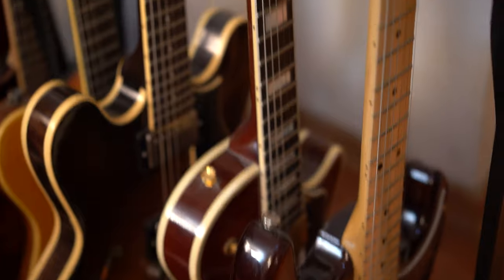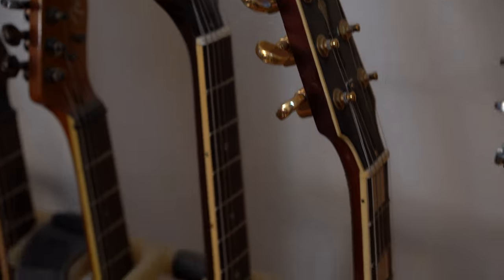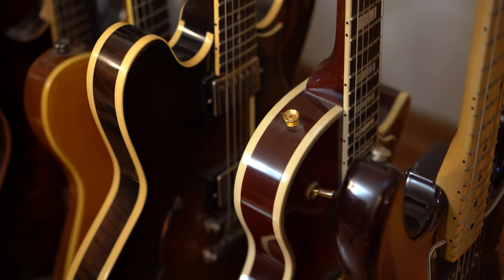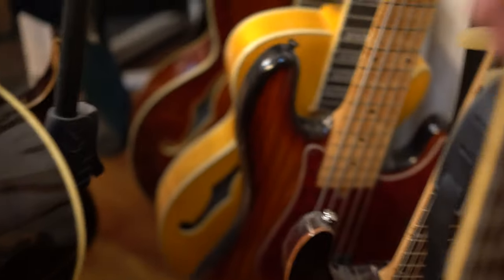Alright, so this one is a Heritage. Like, both of them are Heritages. And it's a weird one, because Heritage is more of a Gibson than Gibson is right now. Because actually this is a 335 and the other one is a Les Paul.